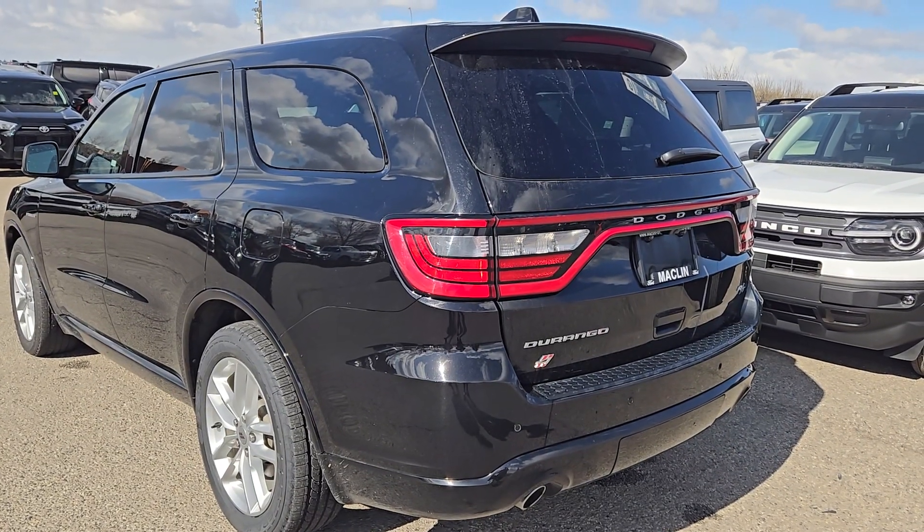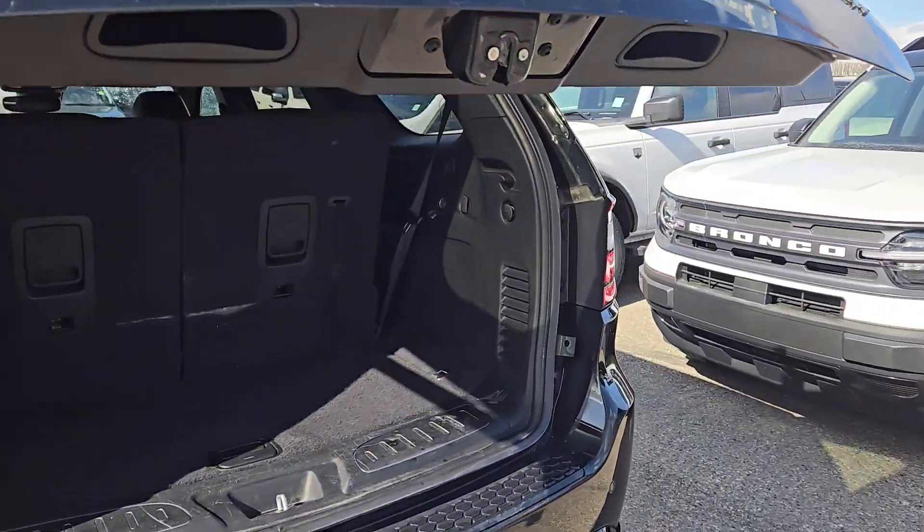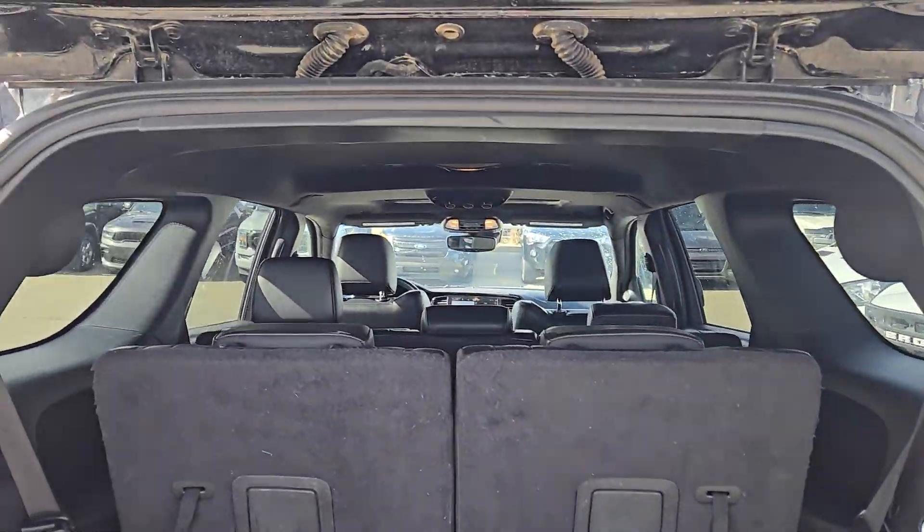We also have a power liftgate, so when you hit the key fob it'll pop up for you, and these seats will go down to give you more storage room.